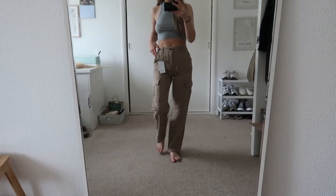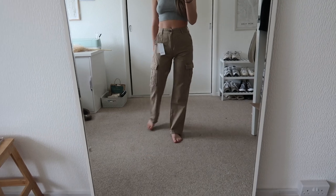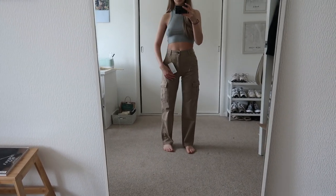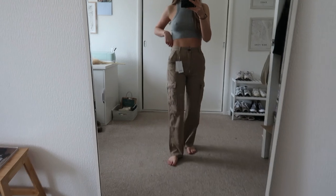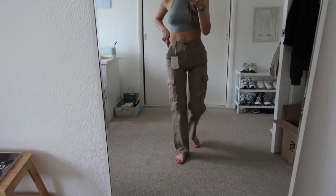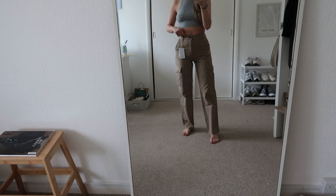Then I have this pair of low-waisted cargoes. I really wanted a pair in this kind of khaki colour. I do really like them but I think I might have got them too small — I feel like you can kind of see that around here. I feel like these won't be comfortable to sit down in sadly. I do really like the style but I'm thinking I might need to order these in a size up because yeah they're just a little bit too tight.